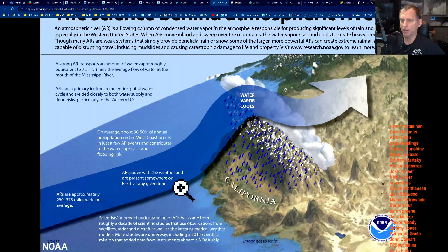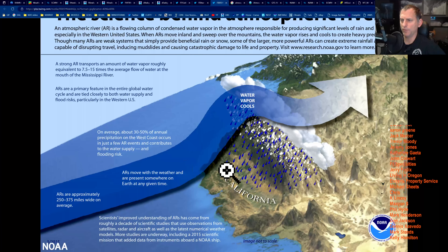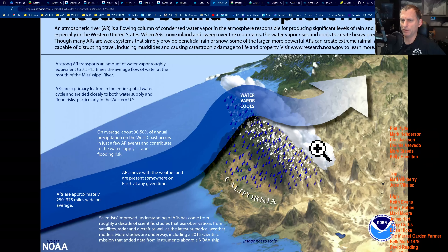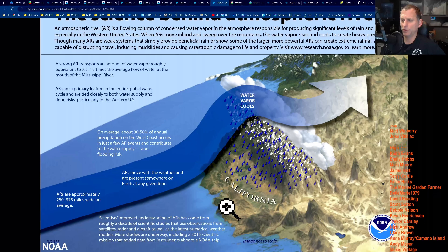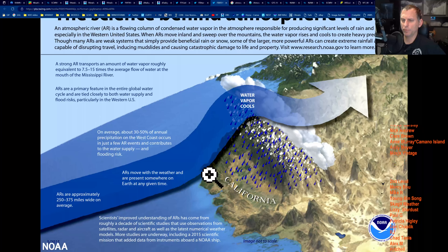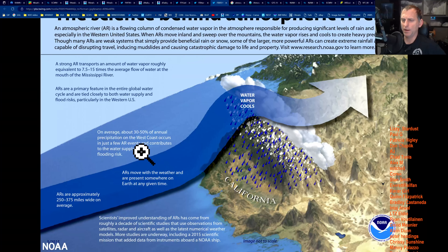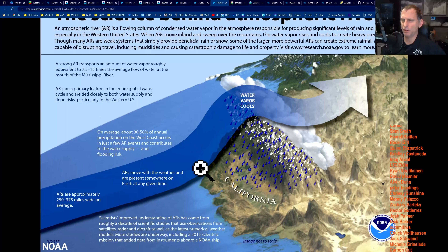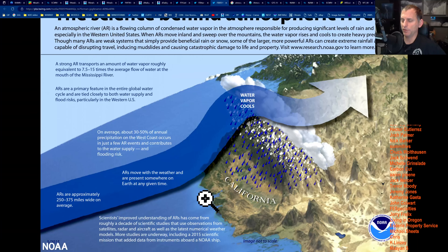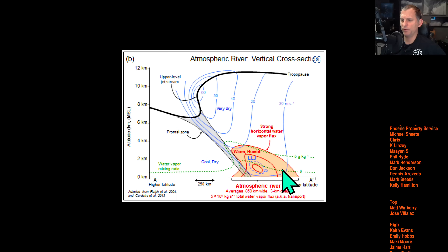Looking at the science behind atmospheric rivers — this is a good graphic from the National Weather Service Sacramento — it shows what California is up against, especially in the higher terrain. The atmospheric river burrows into the mountains and gets wrung out, drying out by the time it reaches the east side, but dropping tons of moisture over California. On average, about 30 to 50 percent of annual precipitation on California's west coast comes from atmospheric rivers, which is why drought occurs in years without them.